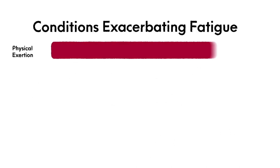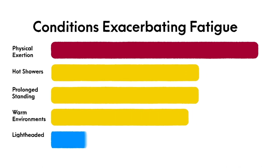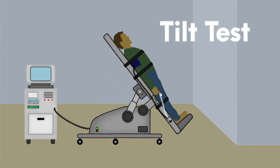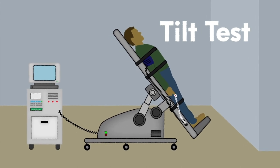Among those with ME/CFS, exacerbation of overall fatigue and function has been reported with upright stressors such as physical exertion, hot showers, long-standing warm environments, and after lightheaded episodes. Validated cognitive task testing has observed pronounced cognitive delays, increased testing errors, and decrements in memory, concentration, and information processing.